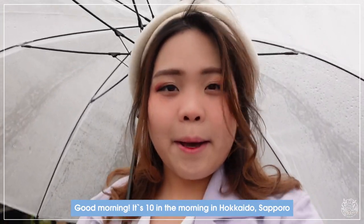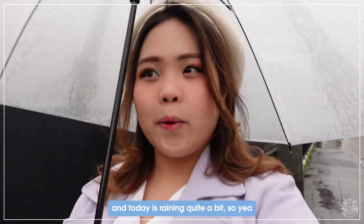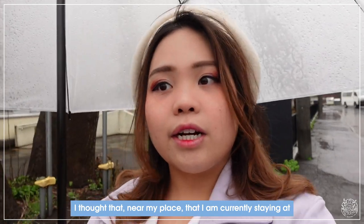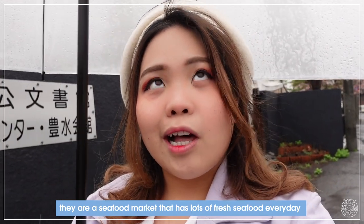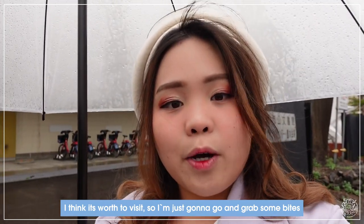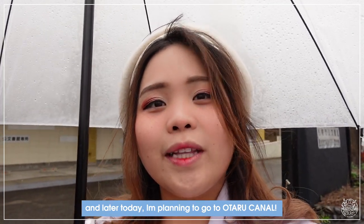Good morning! It's 10 in the morning in Hokkaido Sapporo and today it's raining quite a bit. I'm at my place that I'm staying at currently. There's this famous market called Nijo market — a seafood market with lots of fresh fish, so I'm going to grab some bites. Later today I'm planning to go to Otaru as well.